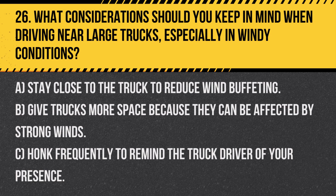Answer: B. Give trucks more space because they can be affected by strong winds. Larger vehicles are more susceptible to high winds and may require additional room to maneuver safely.